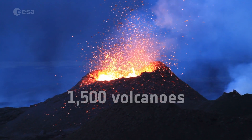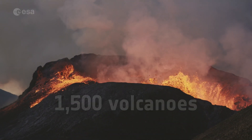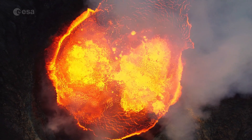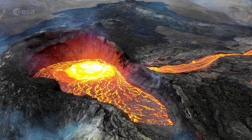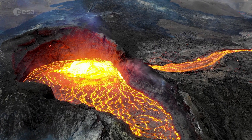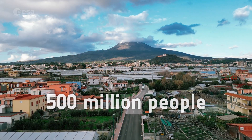There are more than 1,500 active volcanoes scattered across the world. Most volcanoes form at the boundaries of Earth's tectonic plates, both on land and in the oceans. Around 500 million people live close to an active volcano.